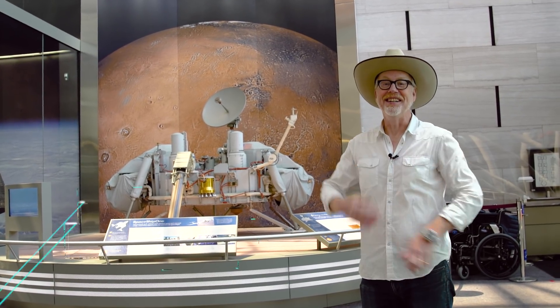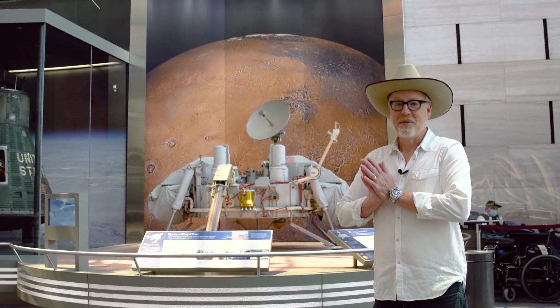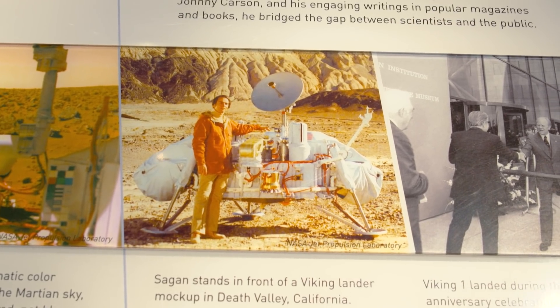Hey guys, Adam Savage here at the Smithsonian Air and Space Museum in Washington, D.C. — one of my favorite places in the world. And here is an identical Viking lander to the two we sent to Mars in the late 70s.